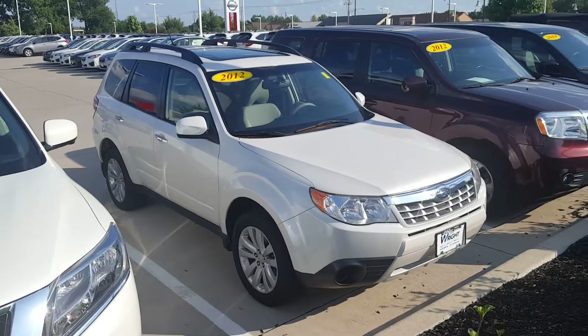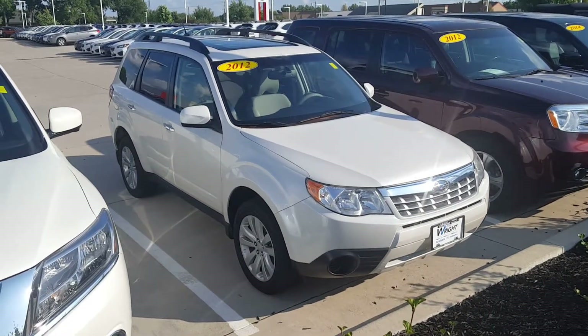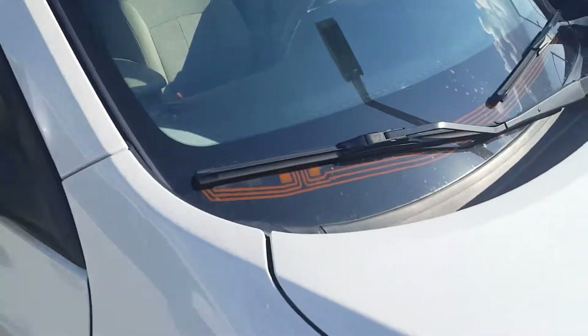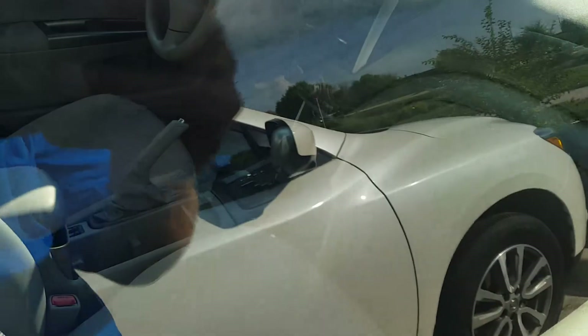Really nice car — has almost nine inches of ground clearance, 8.7, symmetrical all-wheel drive, moonroof. It's the premium model, so it'll have heated seats, heated outside mirrors — these lines heat up under the wiper blades, the outside mirrors heat up. It's an automatic transmission.